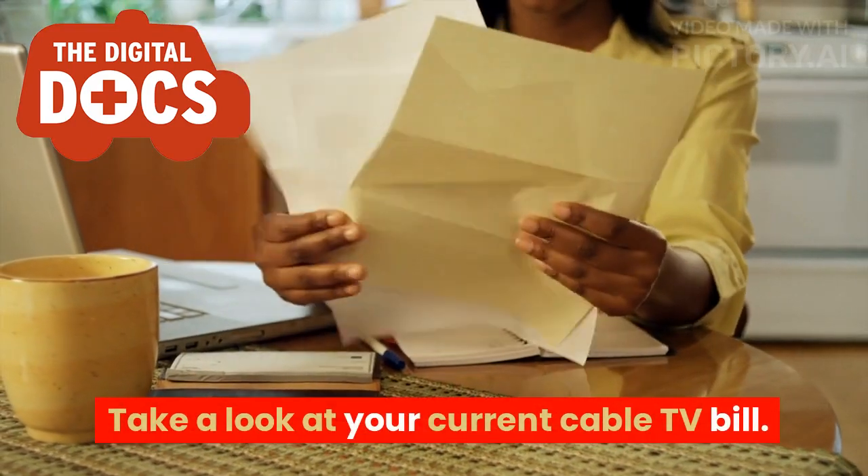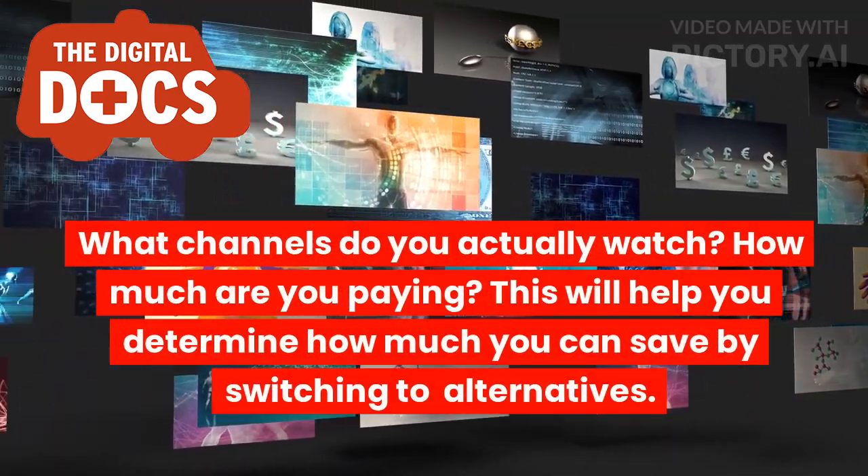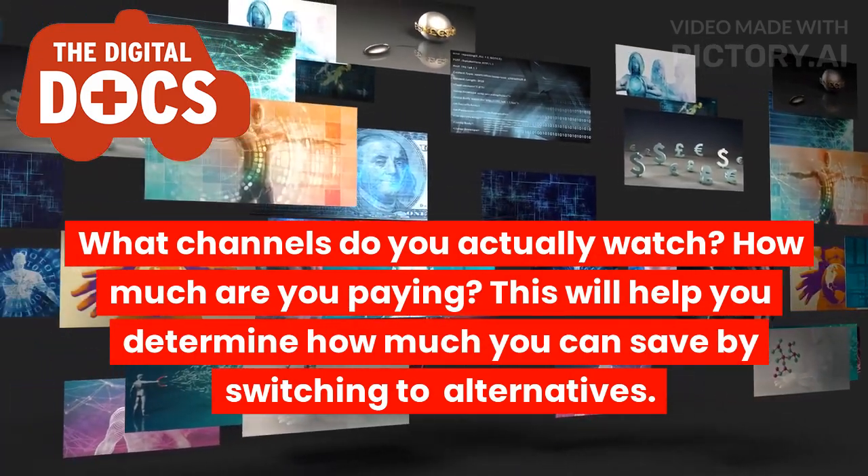Take a look at your current cable TV bill. What channels do you actually watch? How much are you paying? This will help you determine how much you can save by switching to alternatives.